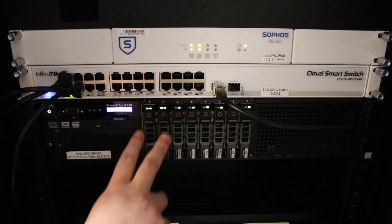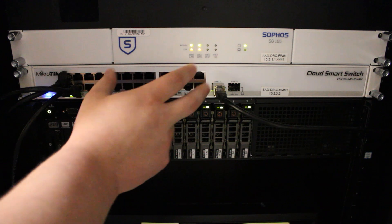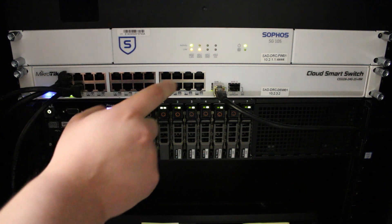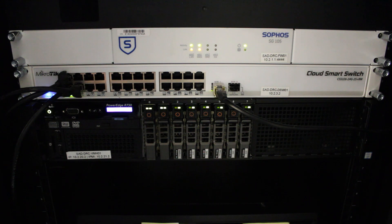Let's take a look at these four U's right here — this is my lease space, and it is very similar to Site One over at my house. I have a Sophos firewall, a MikroTik switch, and even a second Dell R730 XD. From top to bottom, I am utilizing the Sophos SG105 for connectivity to the data center and a site-to-site VPN back to my house. It is also the host to a /28 block of IPv4 addresses, which are currently not in use but will be in the future.